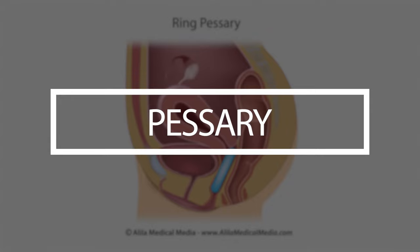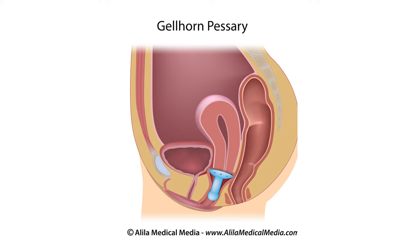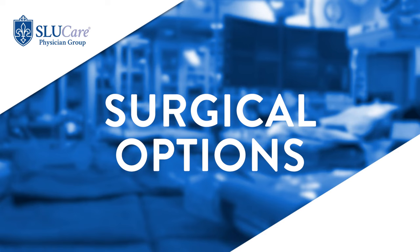Pessaries are another non-surgical option. They are small silicone devices that come in a number of different sizes and shapes, and they support the vaginal organs from within. They do require some responsibility on the part of the patient — in a best-case scenario, the patient would place it every morning and remove it every evening.